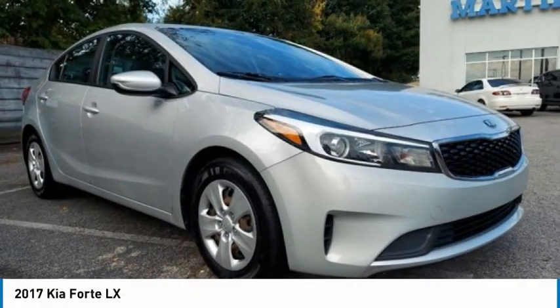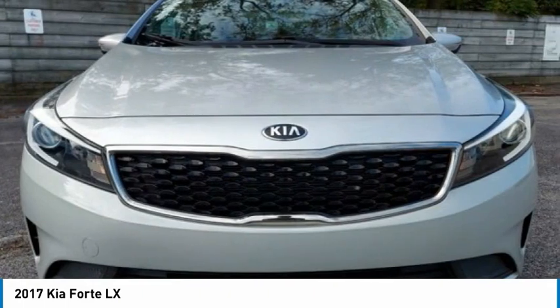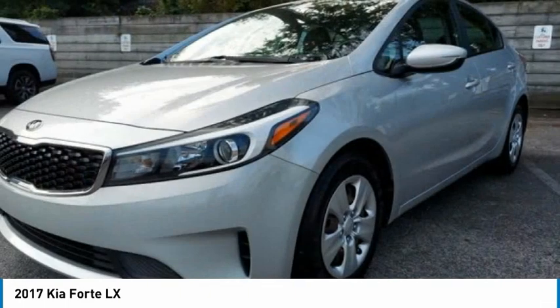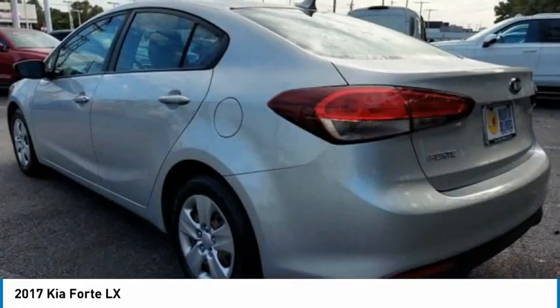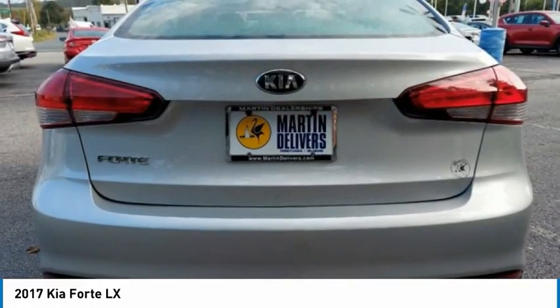Take a look at the 2017 Forte. If you're looking for a trendy and feature-laden compact sedan, the Kia Forte is for you. It offers an exceptional combination of innovative design, high-quality engineering, and outstanding value.